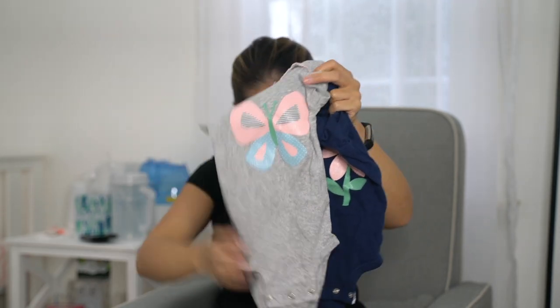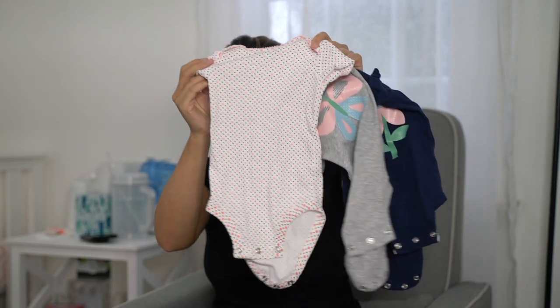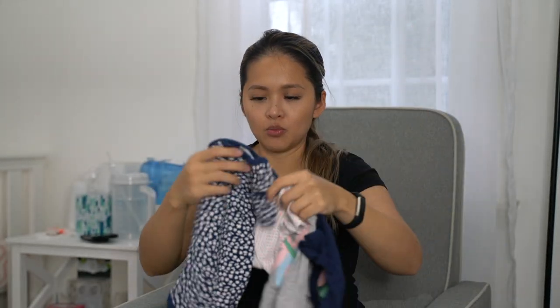I also got a bunch of onesies for her. Different kinds — this came in a four-pack set from Carter's, with more floral ones.